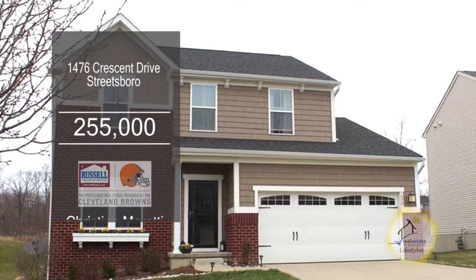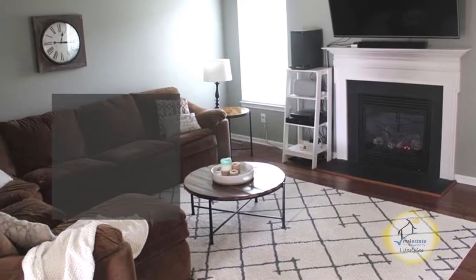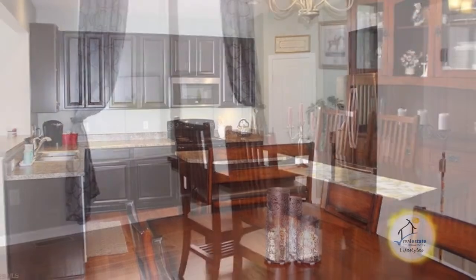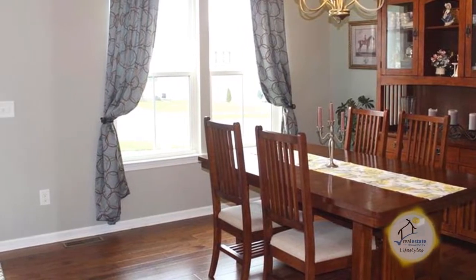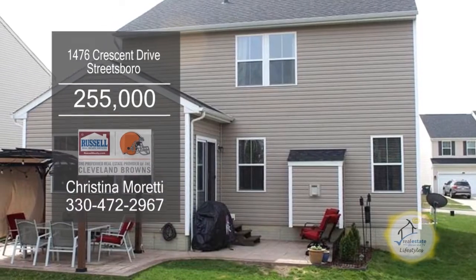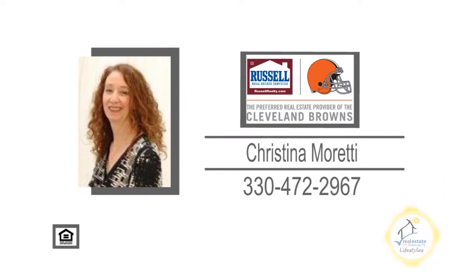This home in Streetsboro offers four bedrooms and two and a half baths. The large living room is accented with a fireplace. The open kitchen has a center island and an eating area. Enjoy meals in the formal dining room. The partially finished basement adds additional living space. Host parties on the backyard patio. For further details, give Christina Moretti a call.